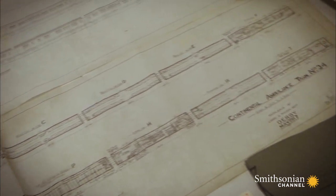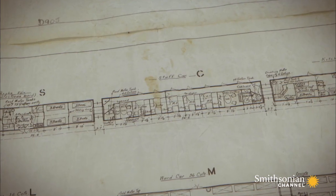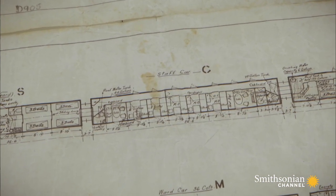Ambulance trains were huge — up to a third of a mile long, about 16 carriages in some of the longer trains, and even then there could be more carriages attached. About half of the train would be made up of wards for the patients, but the other half would be for the staff and stores. People actually lived on ambulance trains — they didn't get off and leave.